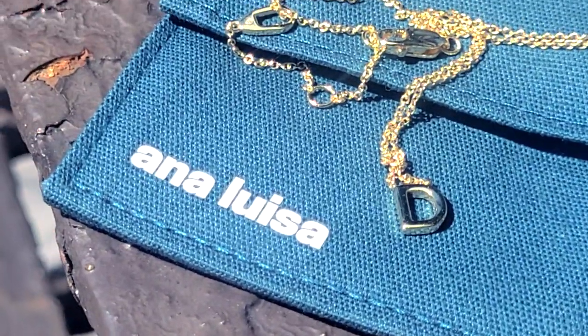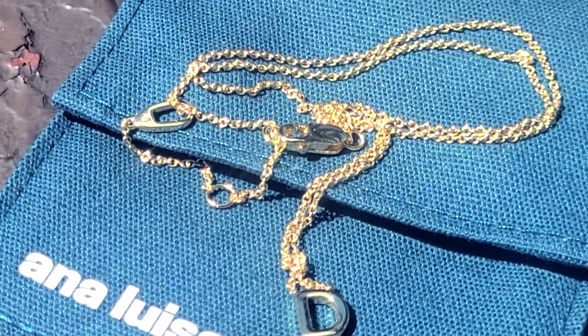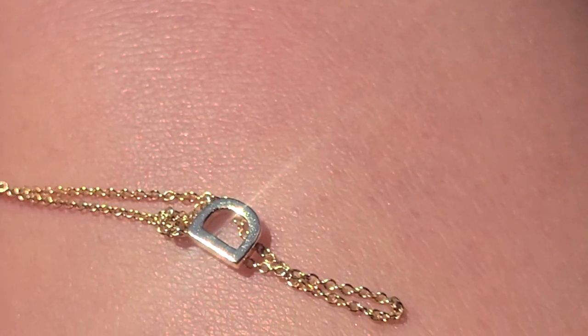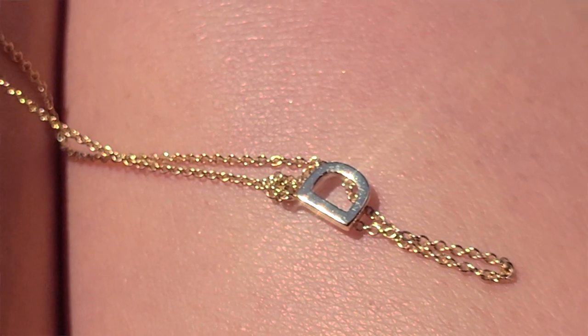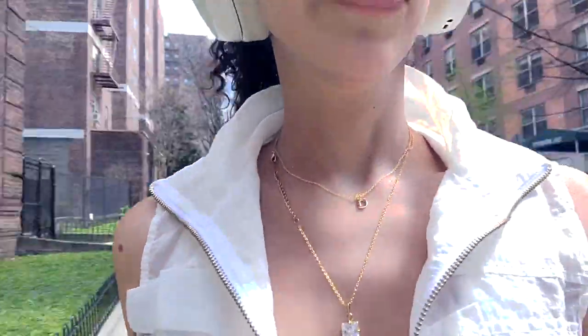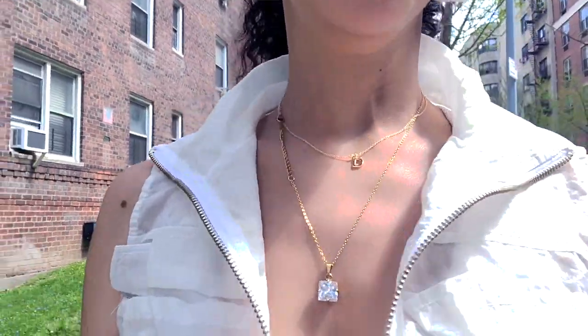I'm gonna put on the stopwatch and see how much of a disaster this is going to be. Thank you Ana Luisa for sponsoring this part of the video. This is a company I've worked with before — I love their pieces because they're long-lasting, tarnish-resistant essentials that you can feel good about wearing. They're affordable and you don't have to worry about them changing color. Ana Luisa's designs start at just $39 and anywhere in the U.S. they've got you covered with free and fast shipping.